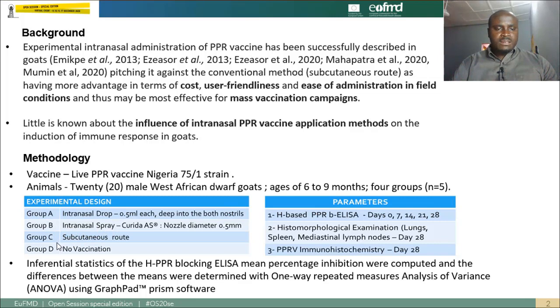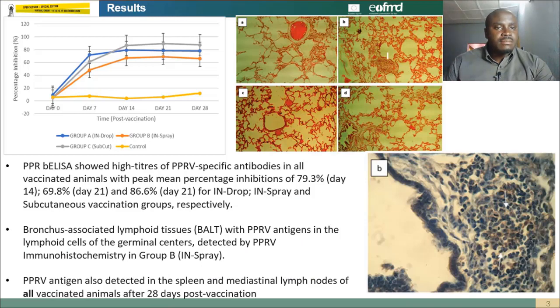Group B was vaccinated intranasally using a nasal spray device. Group C was vaccinated subcutaneously, while Group D was not vaccinated at all. Antibody titers were evaluated using a PPR blocking ELISA based on the H antigen on days 7, 14, 21, and 28 post-vaccination. On day 28, histomorphological examination of the lungs, spleen, and mediastinal lymph nodes was carried out on euthanized animals — following ethical protocols — and the same tissues were subjected to PPR immunohistochemistry.